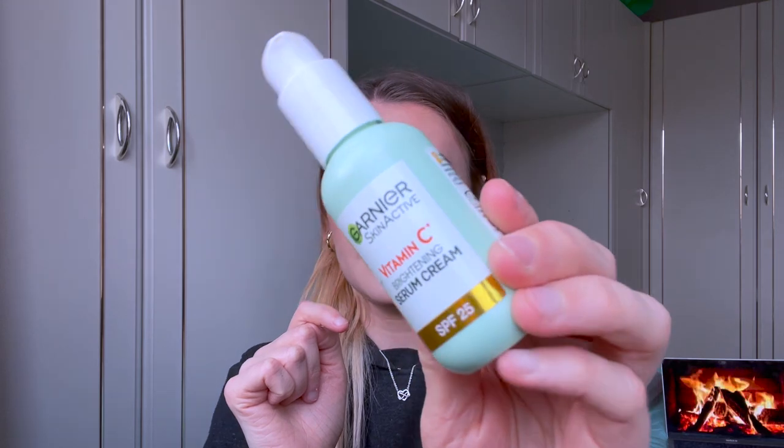Now this one I do have a review for — this is the Garnier Skin Active Vitamin C Brightening Serum and it has SPF 25 in it as well. So this is a great product for the morning before you do your makeup, giving that extra sun protection on top of any SPF in your foundation or sun cream. This is so soft and smooth, it glides onto the skin, it smells really nice, and I really enjoy using it. If there's any skincare product I'd recommend from this video, it's probably this and the facial scrub.